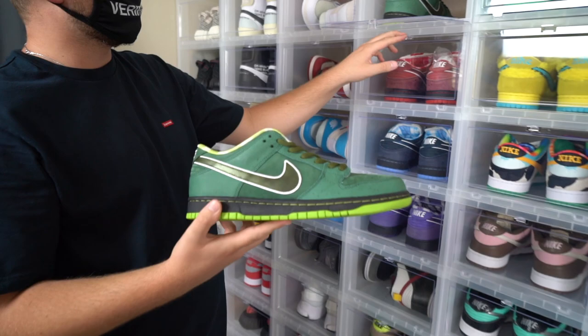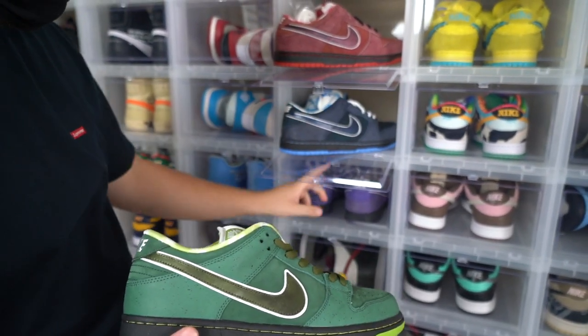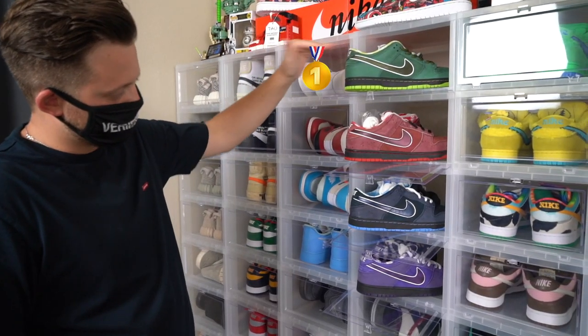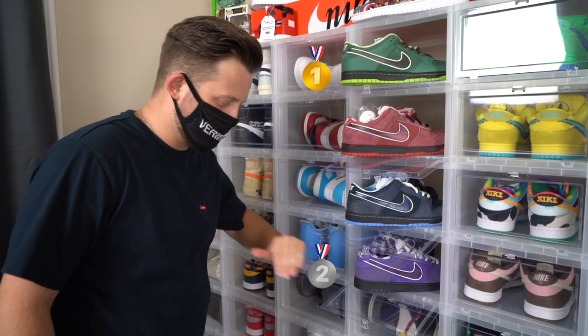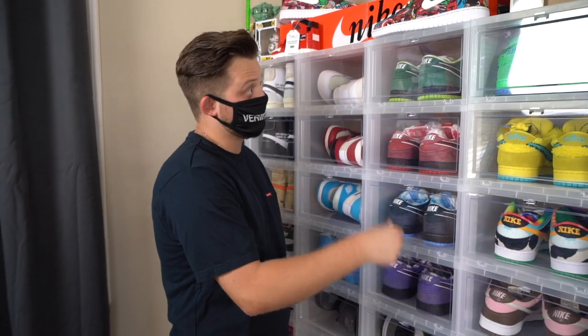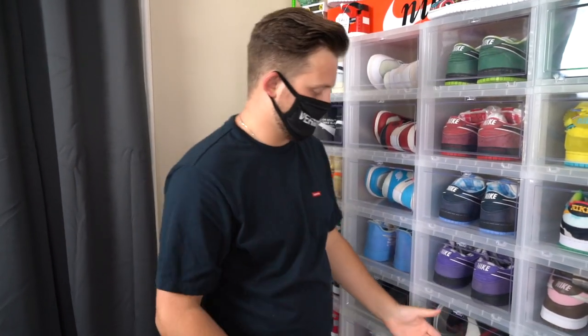Starting off at the top here, we have my lobster collection. The green lobsters, the red ones, the blue ones, and the purples. For me it goes: green, probably purple, blue, and then the red. Love the lobsters, love the concept. Behind the lobsters — shout out my boy Rob Hepler, actually, on those if you're watching this. You're the man for those.